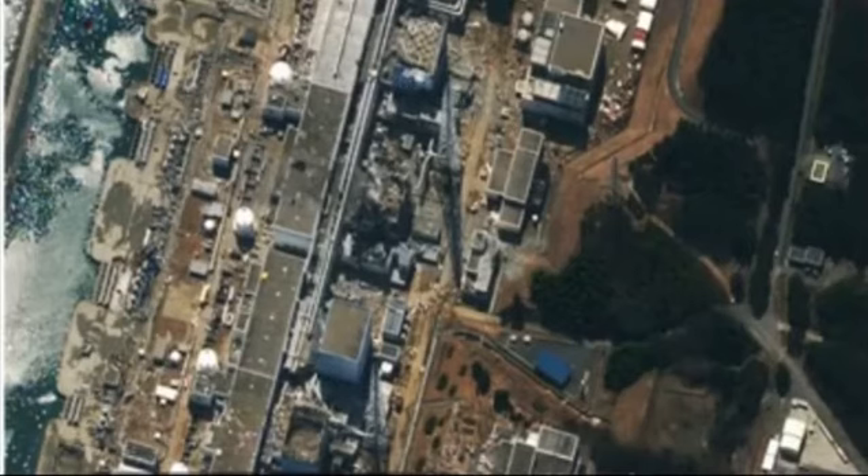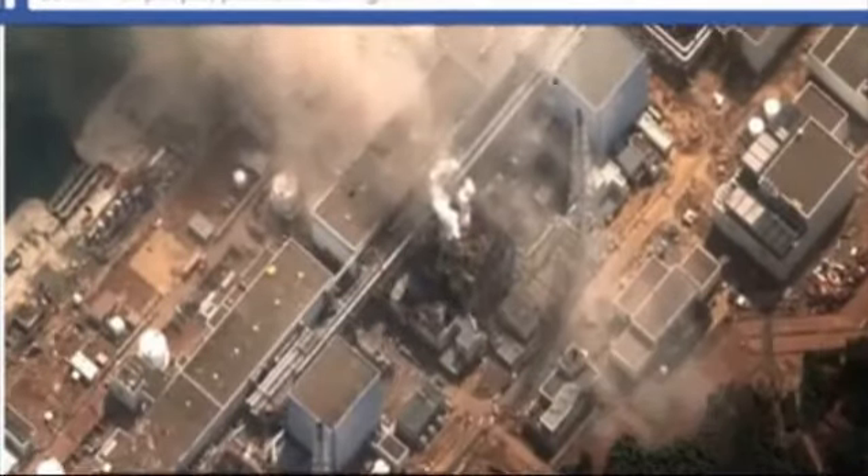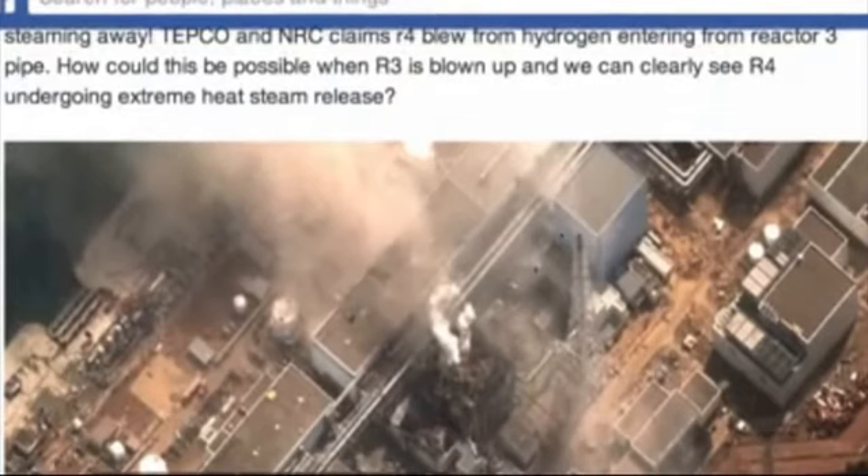We know it wasn't from Reactor 3 — Reactor 3 had already exploded before Reactor 4 exploded. What TEPCO says is that the hydrogen gas from Reactor 3 flowed into Reactor 4, causing the explosion in Reactor 4. But how is that possible when Reactor 3 was so heavily damaged? They show pictures of pipes, but from when you go up to the top, the amount of steam bellowing off of Reactor 4 cannot be done by that tiny little pipe connected here. There's just no way a little pipe can create this much steam — it's definitely melting down inside.